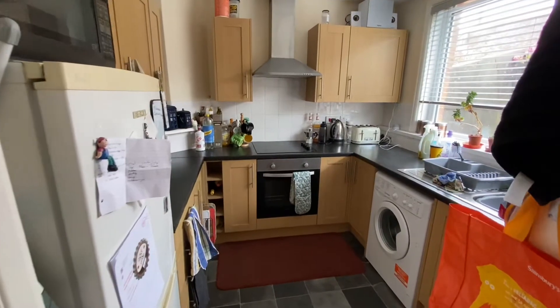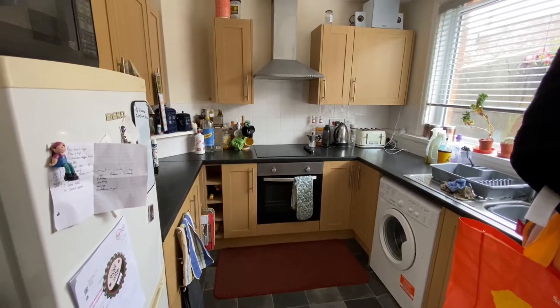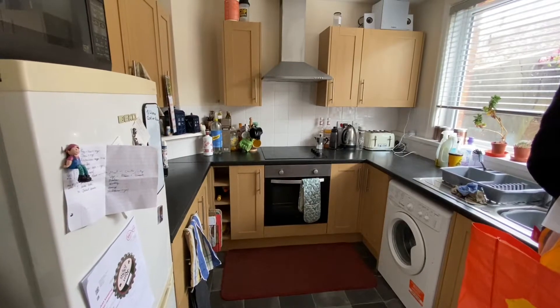We're starting in the kitchen of this ground floor one-bed with garden, very close to Brighton Racecourse. It's double glazed all the way through with gas central heating.